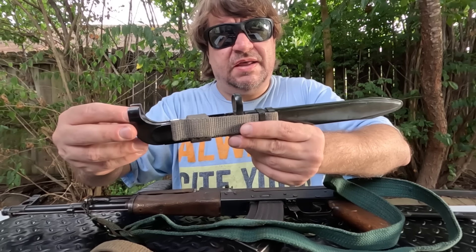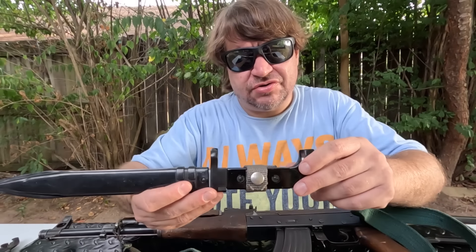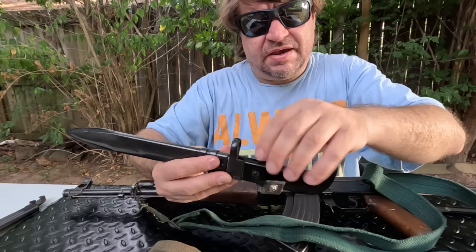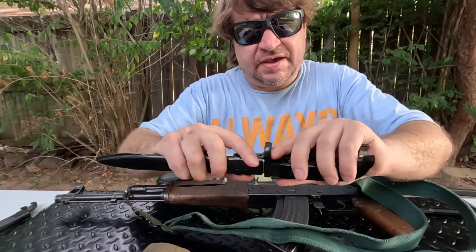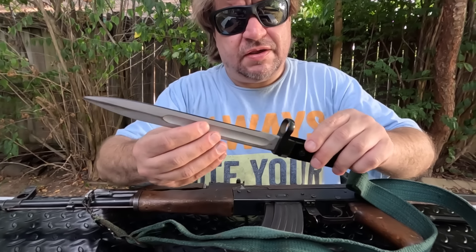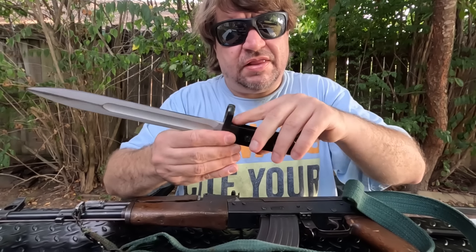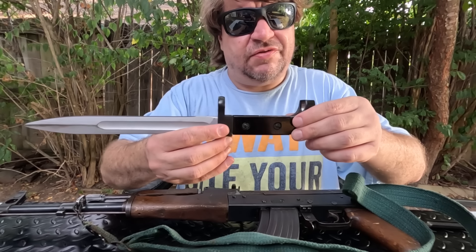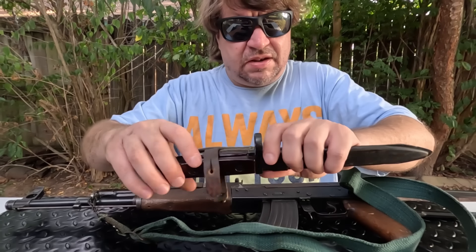So what do we have here? I grabbed a traditional AK Type 3 bayonet — sometimes called the 6H2 or 6X2. This was developed from the SVT-40 in World War II and kind of retrofitted to the milled gun. I believe this one is East German. Just a long, thin, grooved blade, ring, and then of course ring back here. It locked with the lever here under the front sight base, and typically has synthetic grips, but some, like the Chinese, might have wood.